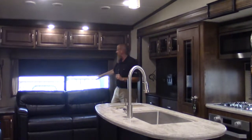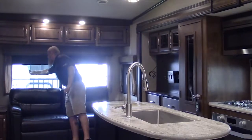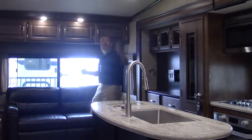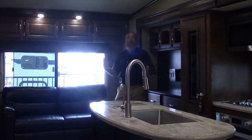Hidden away behind those blackout shades are large full-size opening windows. When you're camping up in the pines, open them up, use your fantastic fan, and let that cross breeze breathe right on through.